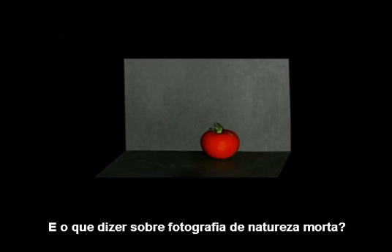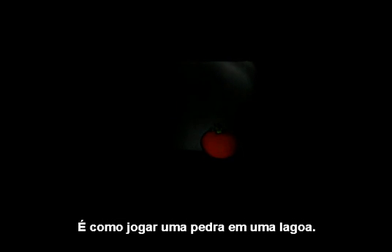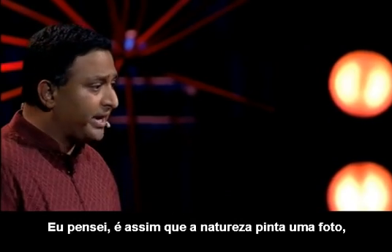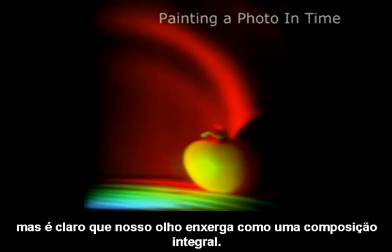And what about some still life photography? You can watch the ripples washing over the table, the tomato, and the wall in the back — it's like throwing a stone in a pond of water. This is how nature paints a photo, one femto frame at a time. But of course, our eye sees an integrated composite.